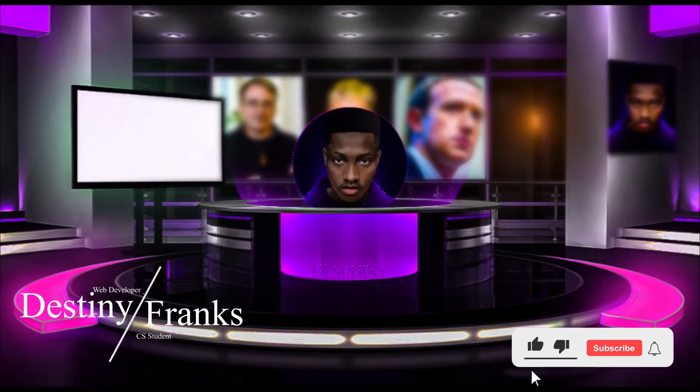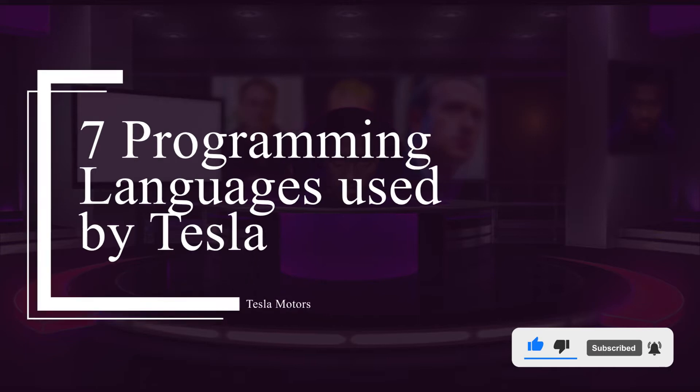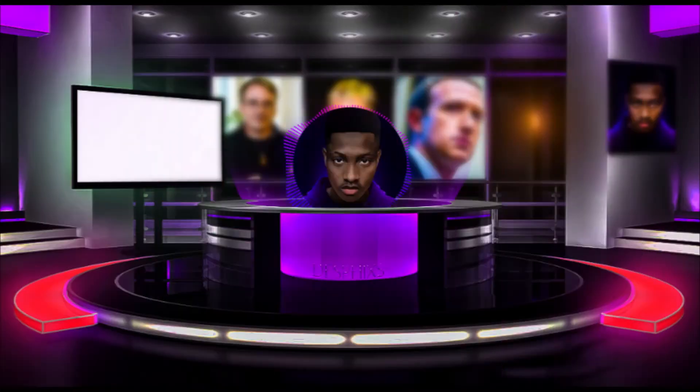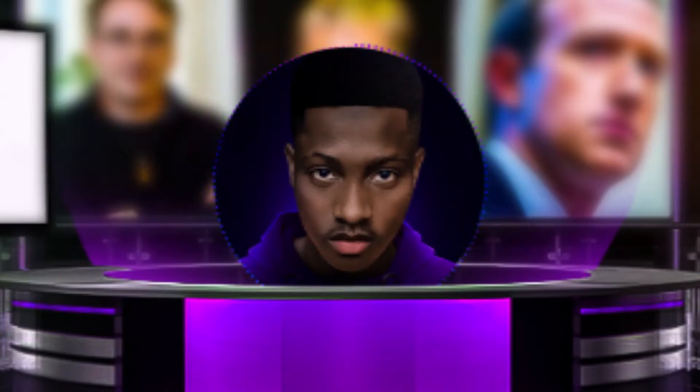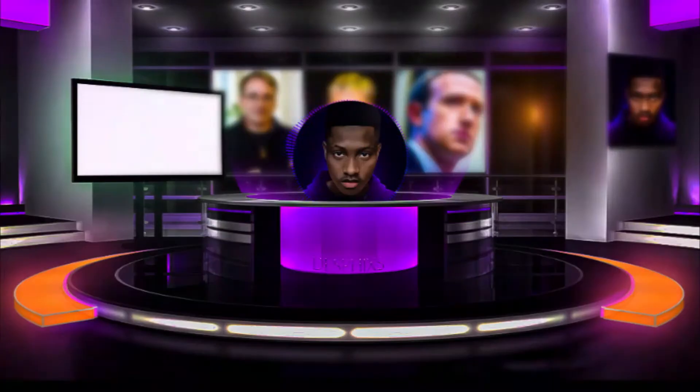What's up guys, my name is Destiny and welcome back to my channel. Coming up next I'll show you guys seven programming languages used by Tesla Motors. If you're thinking of getting a job with Tesla sometime in the future, I would recommend you stick around to the end of this video.